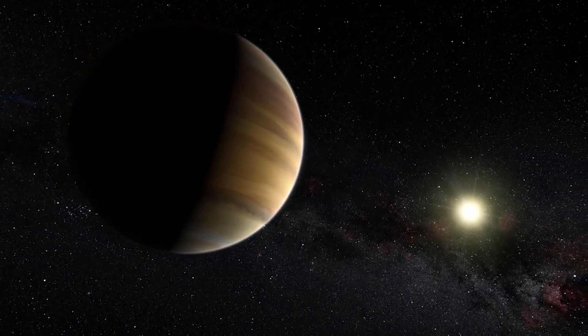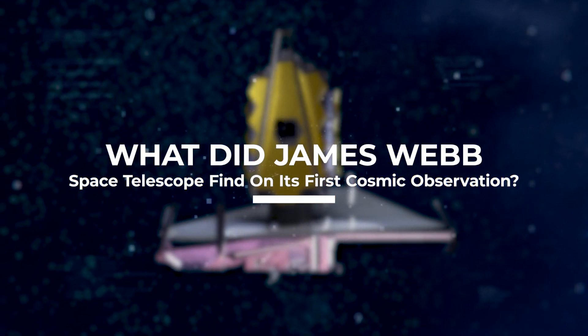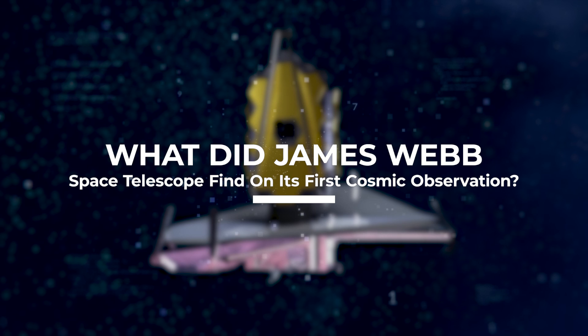The wait is finally over. Welcome to Space Rumor! In today's video, we'll take a look at the James Webb Telescope's findings on its first cosmic observation.